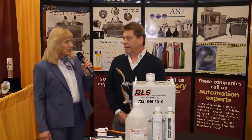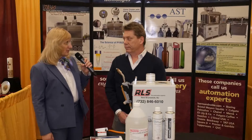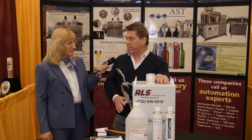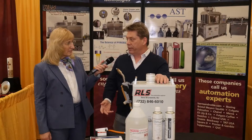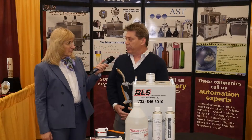I'm here with Sean and James from Applied Surface Technologies and RLS. Sean, you're going to tell us a little bit about what you're exhibiting here today at DECO. So we have a portable tabletop Pyrocyl system. Pyrocyl is used as pre-treatment for screen inks and digital printing, and it allows better adhesion to substrates.